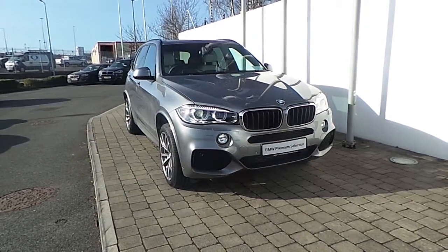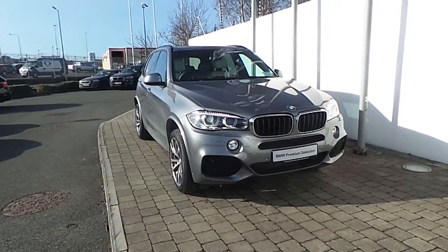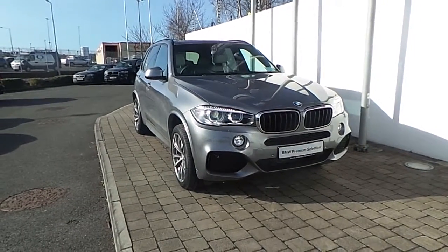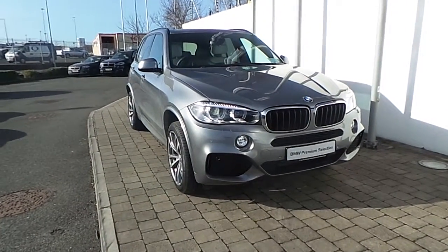Welcome to Frank Keane BMW on the Nacer Road in Dublin. Thank you for taking the time to look at this video clip on the 152 registered BMW X5 S Drive 25D M Sport. This BMW X5 is part of the BMW Premium Selection and offers you such benefits like a minimum 24-month limited mileage warranty and nationwide roadside assist.